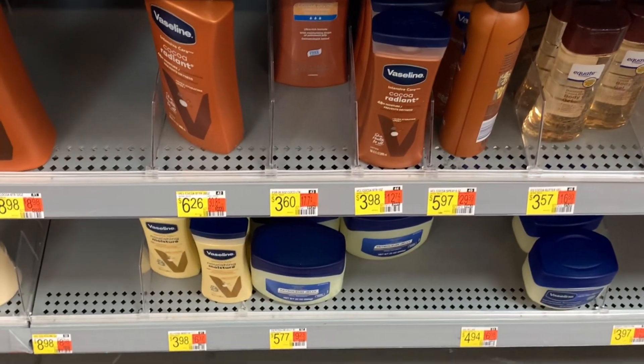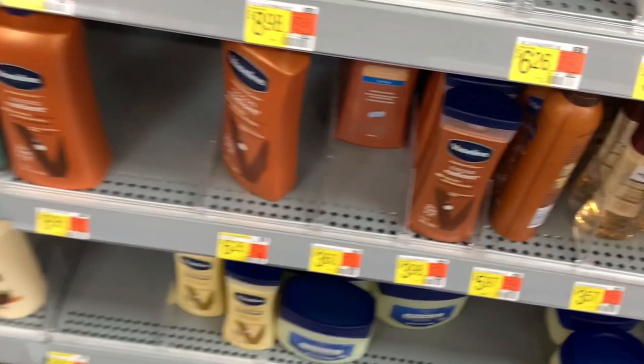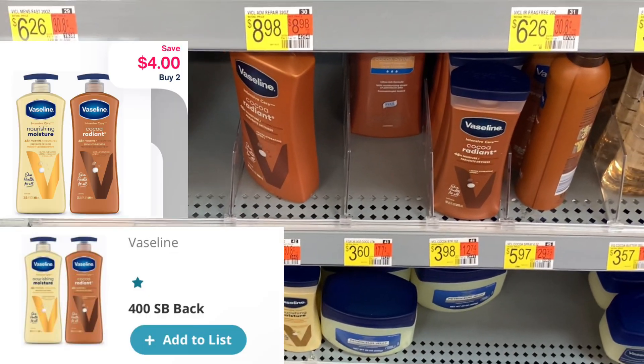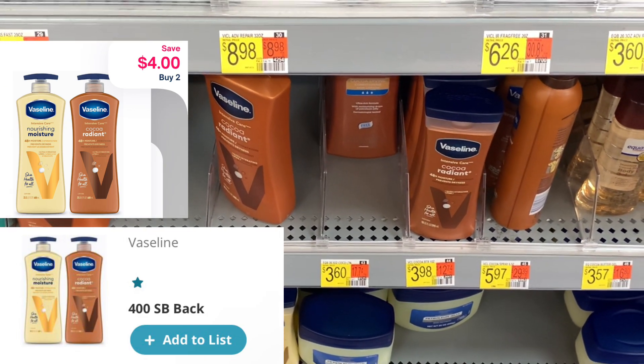The next deal is on the Vaseline Lotion — you want the ones priced at $3.98. Pick up a total of two, bringing your total to $7.96. Submit to Swagbucks for $4, Shopmium for $4, and it makes both of them completely free and a full-cent moneymaker.